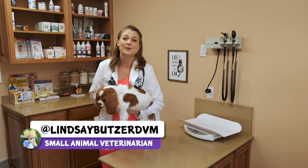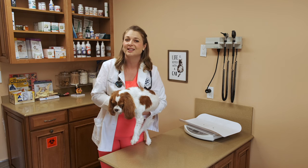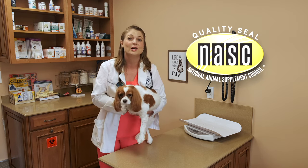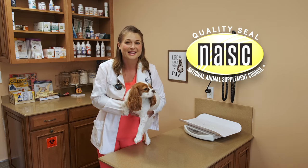What's up guys, I'm Dr. Lindsay, welcome back to my channel. Today this video is brought to you by the National Animal Supplement Council, and in this video we're going to talk about the benefits of fish oils for your pets.